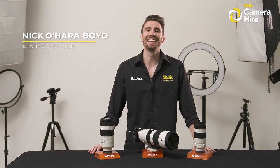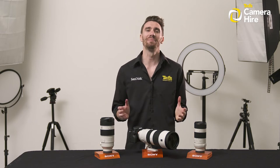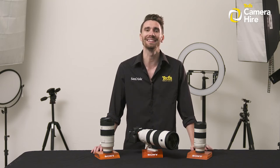Hey there, it's Nick here, getting you TED-educated about our new service, TED's Camera Hire. Today we break down the benefits of hiring, help you understand the process and highlight why you should choose TED's when hiring your camera gear. Let's delve into the ins and outs of TED's Camera Hire.